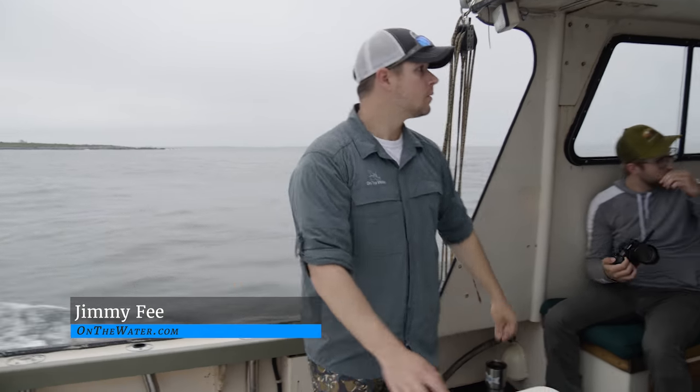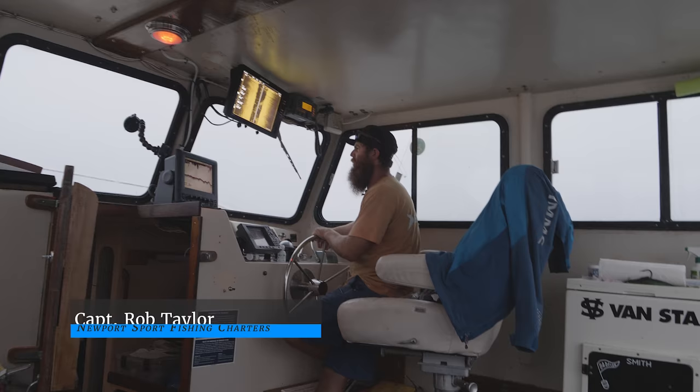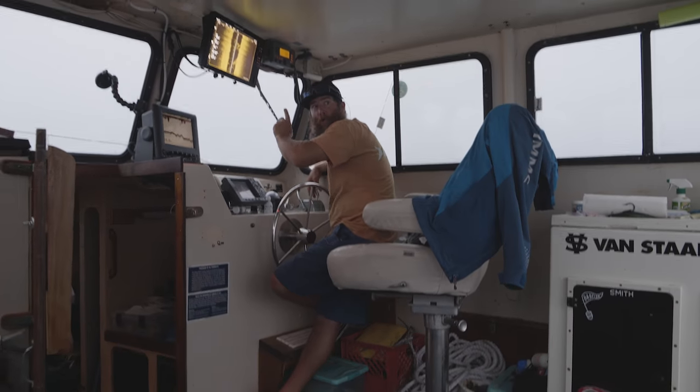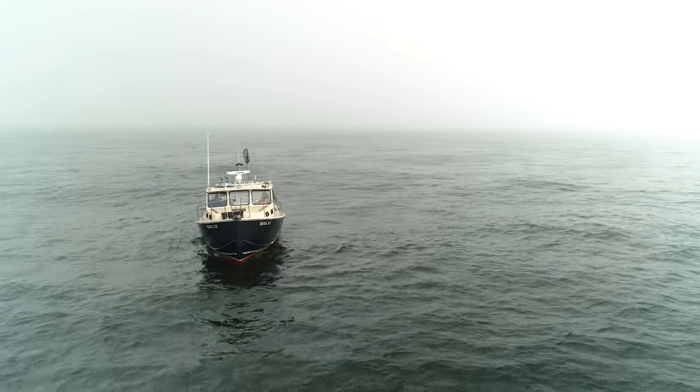The water right now is 75 degrees. When the incoming tide comes on, that water temp drops. Remember, when we came from the west this morning it was 69 degrees. Watch how that will affect the bite today.